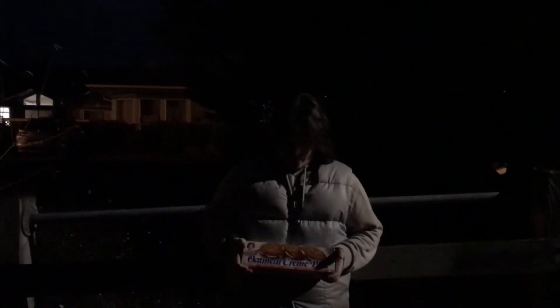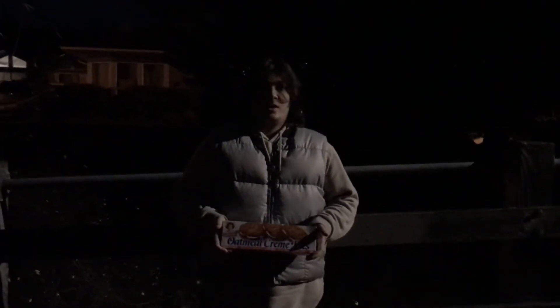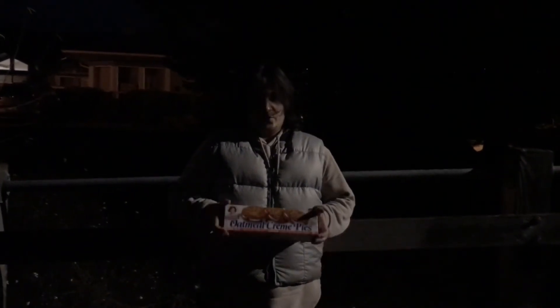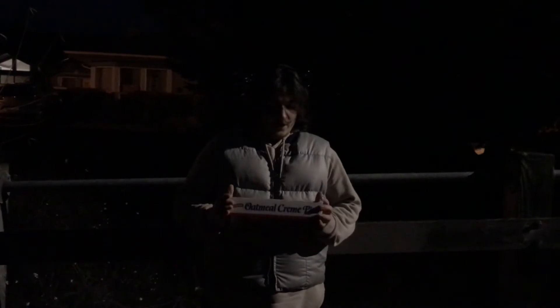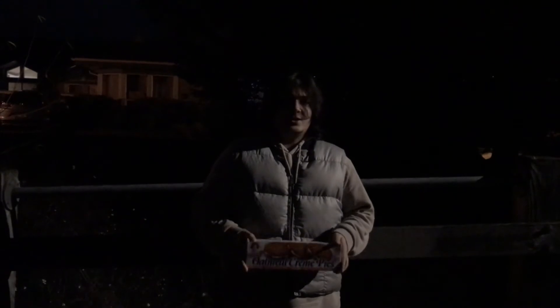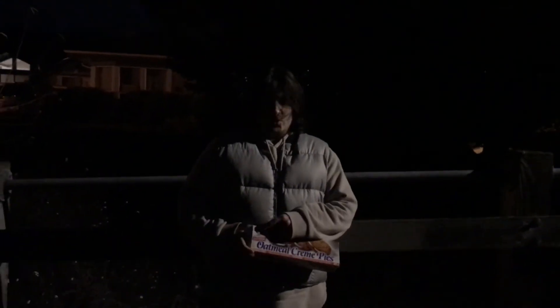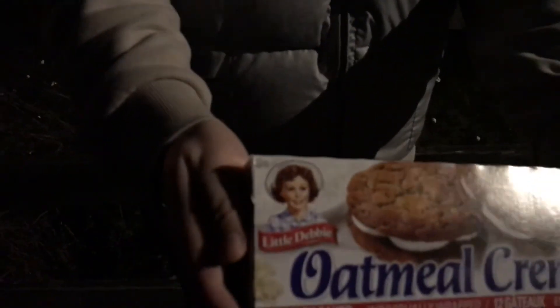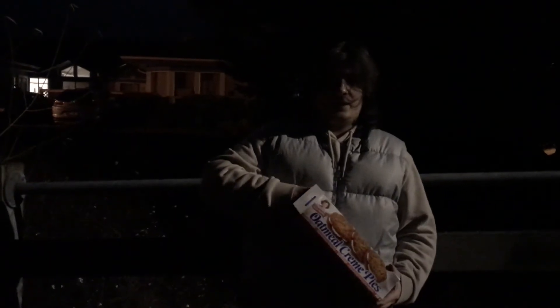Today we have the Oatmeal Cream Pie from Little Debbie. These are a classic item — they've been an American staple for decades. They're made with high fructose corn syrup and several other ingredients. There's a reason these are so iconic, and it's because of this little character named Little Debbie. Got this for about three bucks at Shoppers — twelve individually wrapped snack pack cookies.